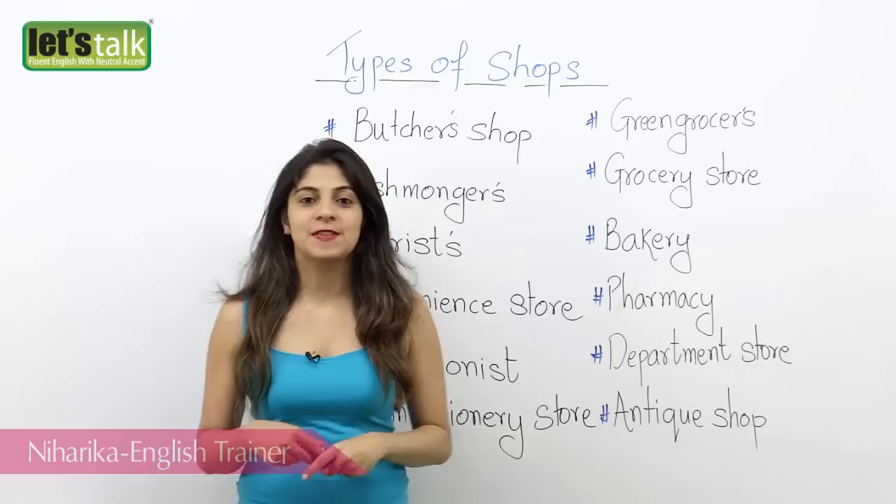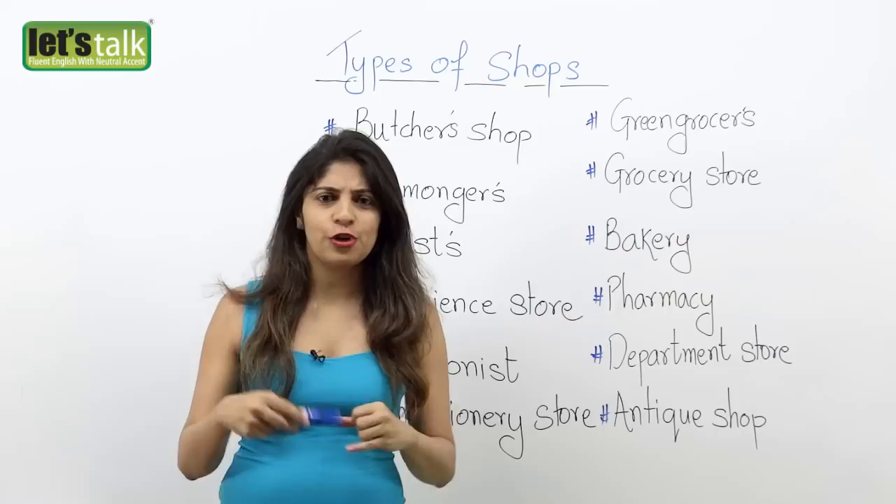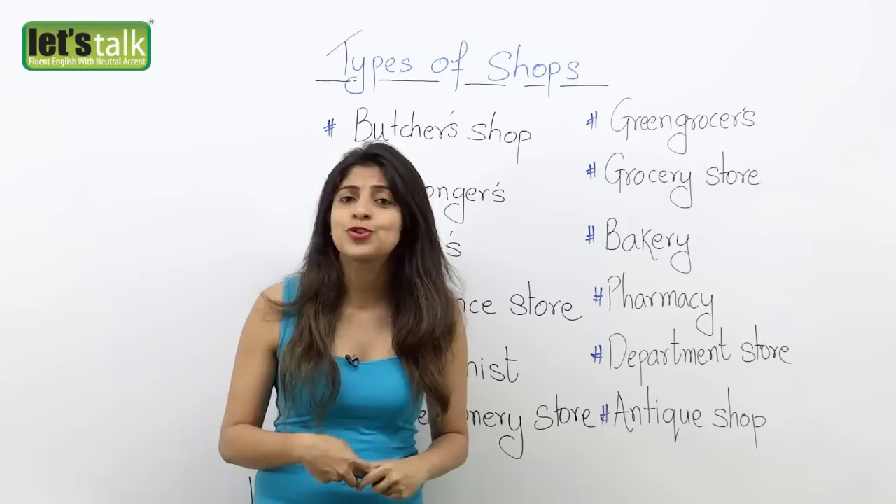Hello and welcome back. I am Niharika and today we are going to look at some types of shops — some English vocabulary related to different types of shops or stores. That's simple, right? If I have to go buy toys for little children, then I go to a toy shop. If I have to buy books,